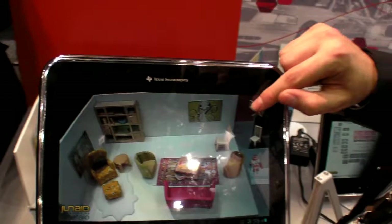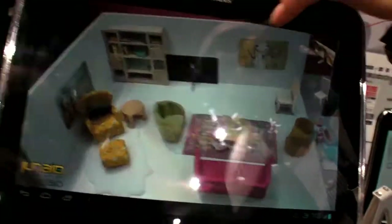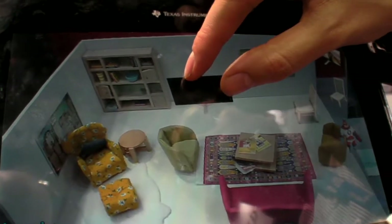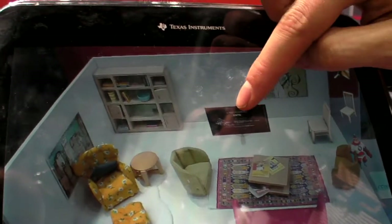You can do more stuff, like for example having a marketing campaign where you show a new TV outside your living room, or even select different sizes you want to have.